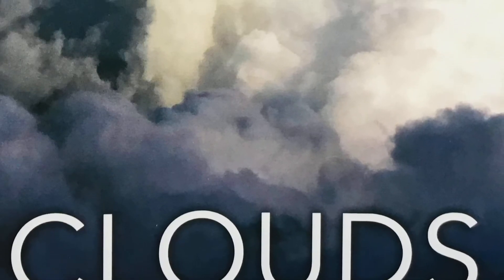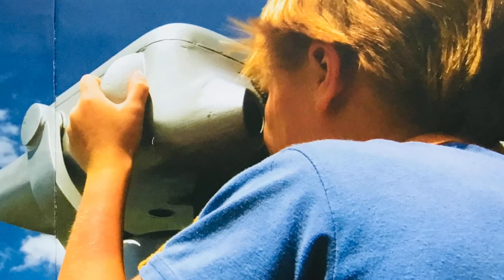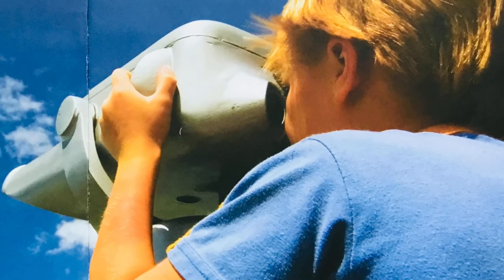Clouds. Look at the sky. Can you see any clouds up there?